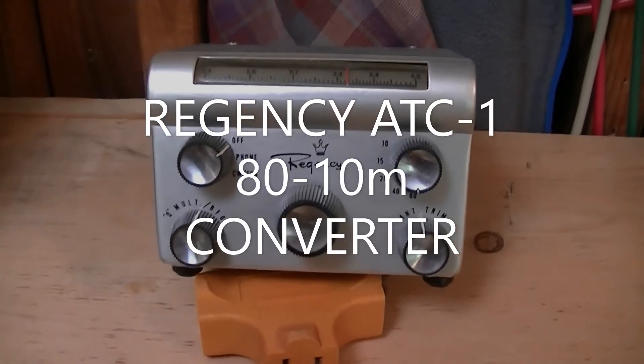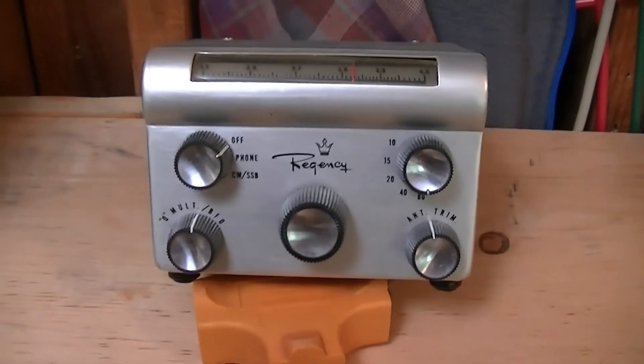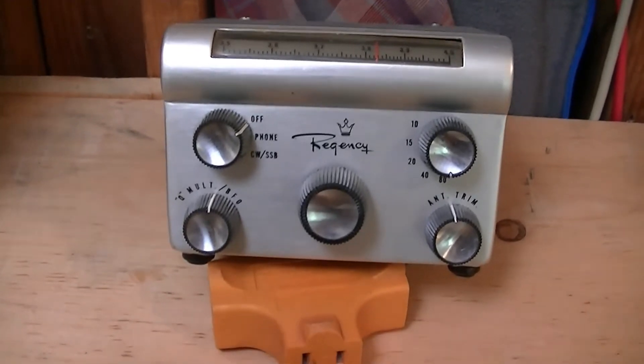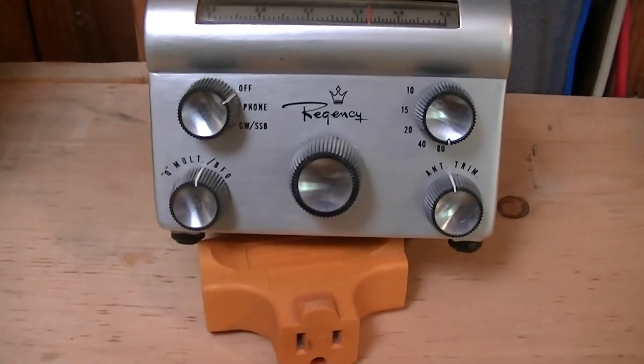This is a Regency ATC1 made about 1958. This was the very first piece of transistorized ham radio equipment ever made. It's a receiving converter, covers 80 through 10 meters, broadcast band IF. It's got a cube multiplier, BFO,